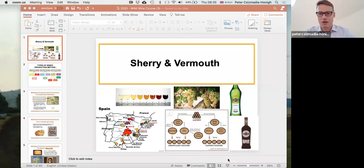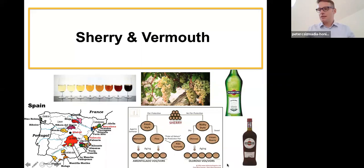Let me just press the right button to share the screen — I almost managed to leave by mistake. As the introduction contained, it's sherry and vermouth today. We are moving on to fortified wines, and today we are going to spend quite a bit of time understanding the Spanish fortified sherry, as well as covering vermouth and aromatized wines.